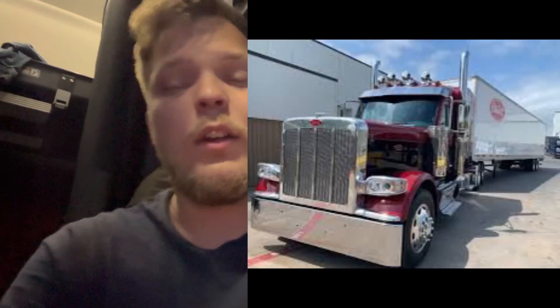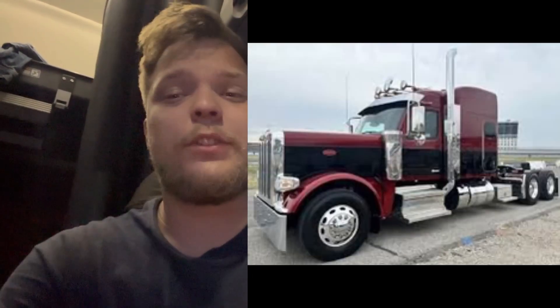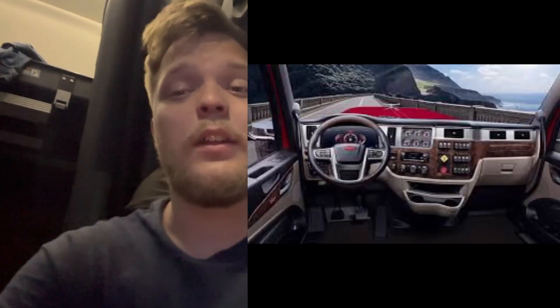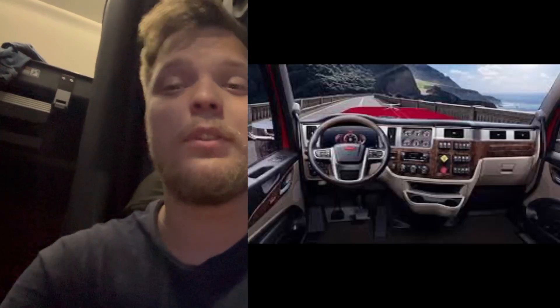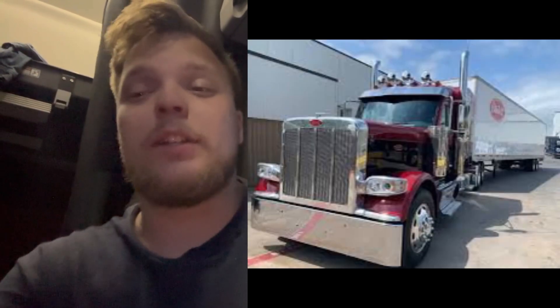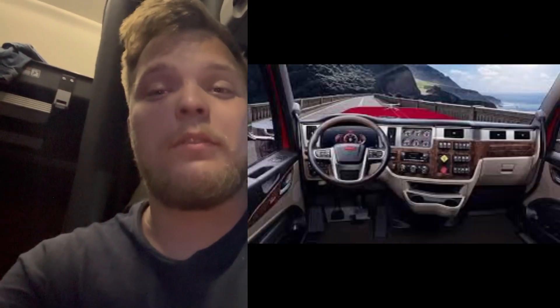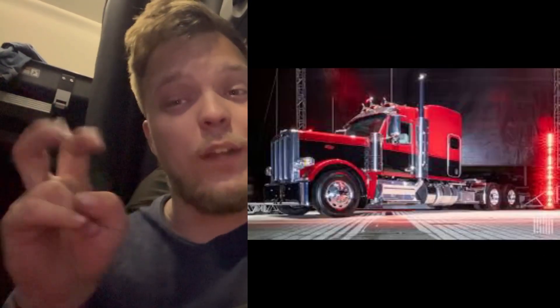What I do like about Peterbilt is they're not going electric — as far as I know, they may have some concepts, but Cummins, their main engine supplier, just came out with the X15 hydrogen model. We're yet to see that come out and be put in trucks to see how well it runs and how much power and torque it puts out. If Peterbilt stays away from electric trucks and keeps making these long-nose hood trucks, they'll be in great shape and will continue to be successful.